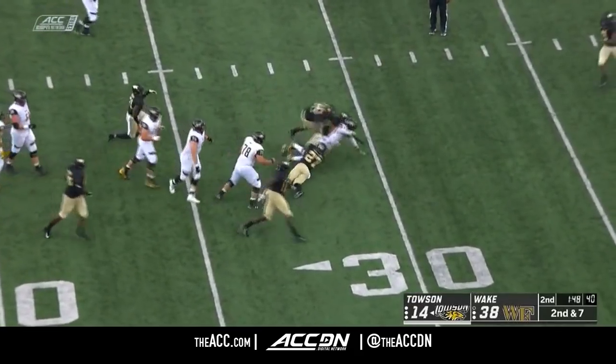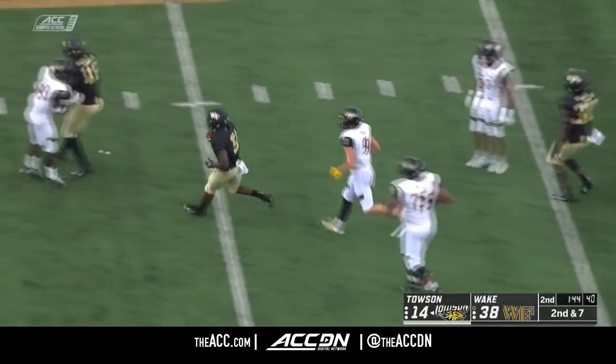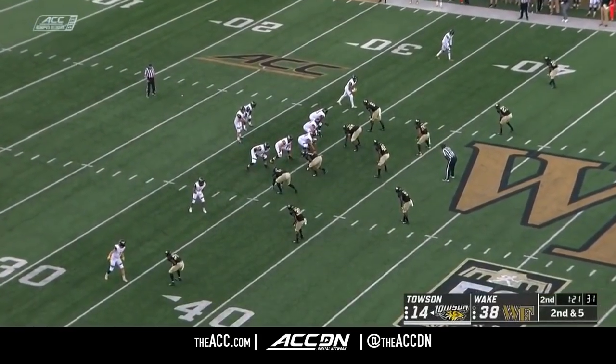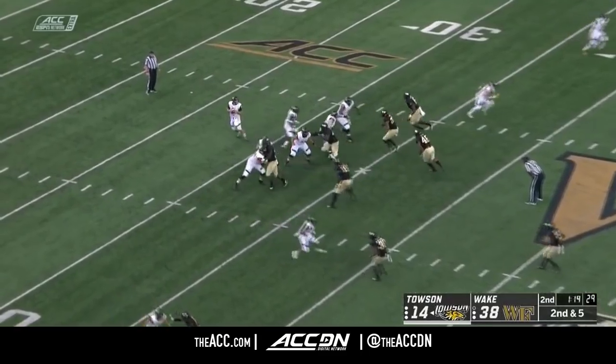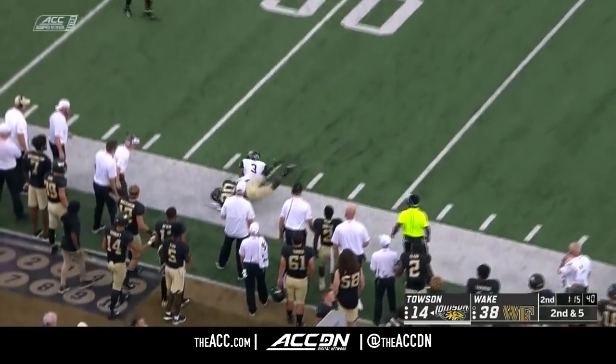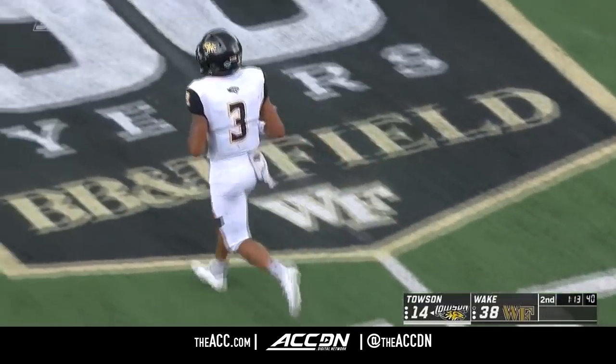Wide receiver screen — Allen slips free from one. Start to keep an eye on the clock — inside 90 seconds to go. The Tigers with all three timeouts. Pressure up the middle, Flacco throws a timing pattern. What a throw — that's not easy. Leatherberry holds it in — a familiar sight in the second quarter, throwing with a Deacon defender in his face.